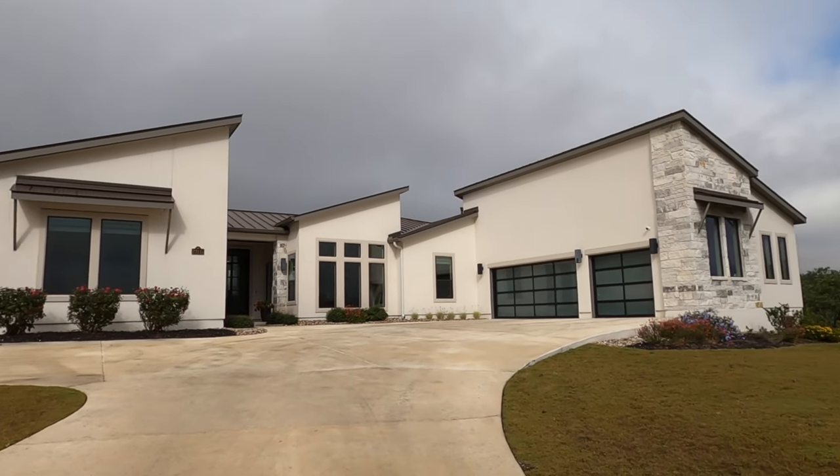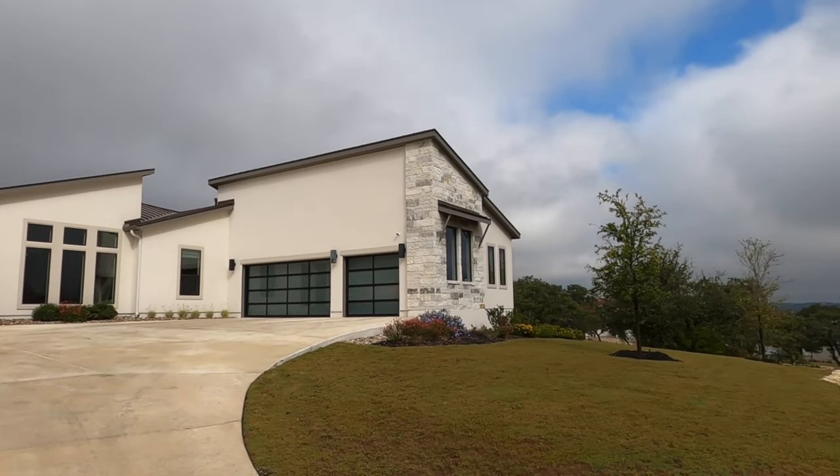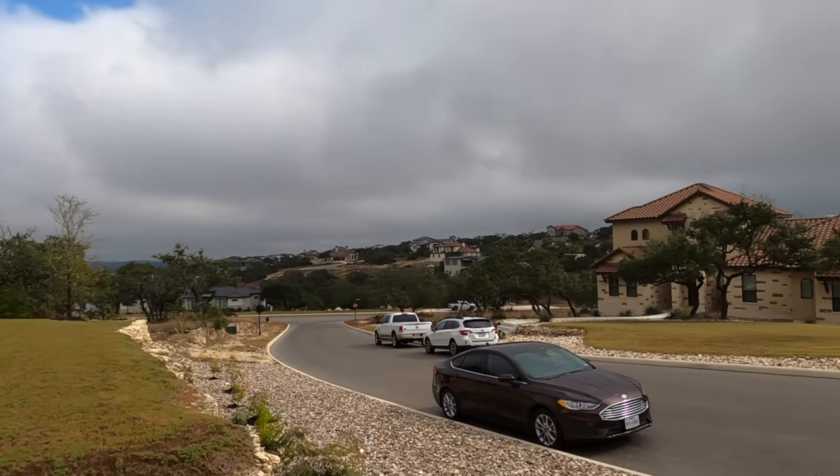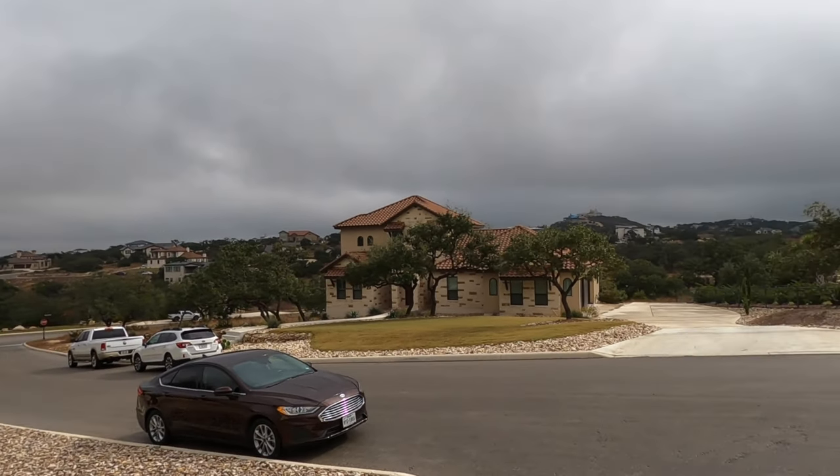The one behind me was built in 2019 by Partners in Building. It is almost 4,000 square feet, a four-bedroom, three-and-a-half-bath house. Let's go check it out. I love how clean and modern this house is — you're going to see that on the inside. You have great school systems here; it's on Northside ISD.